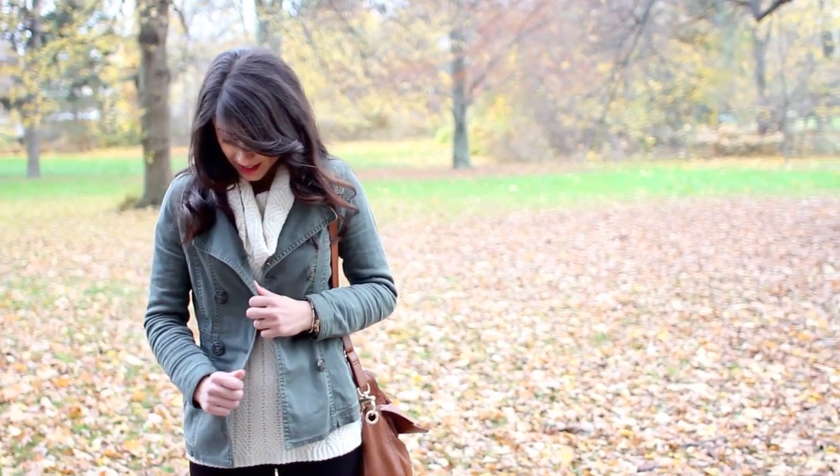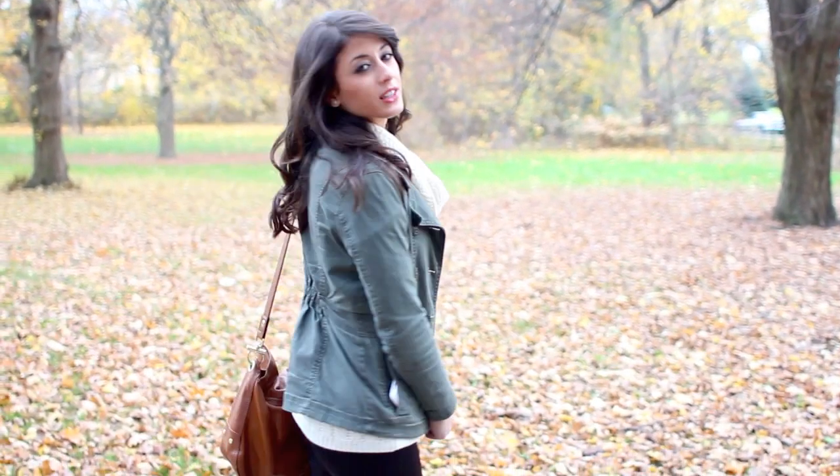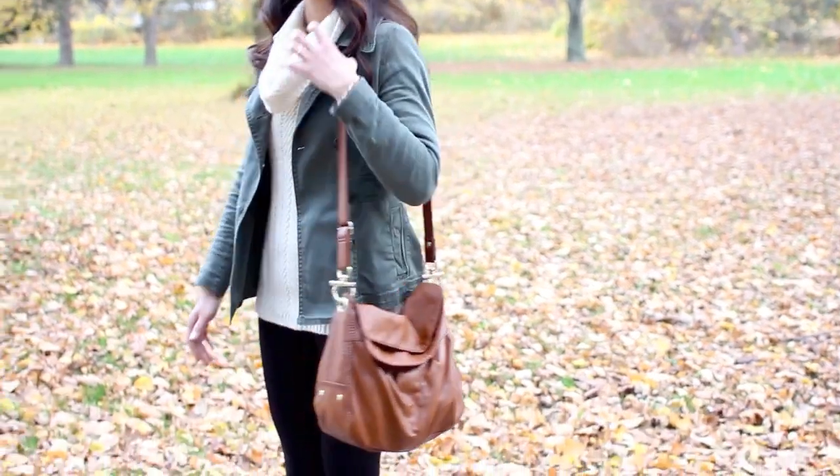My jacket is this sort of military jacket from H&M. It's just really cute, a perfect layering piece. This bag I've worn so many times — you guys know it's from H&M.